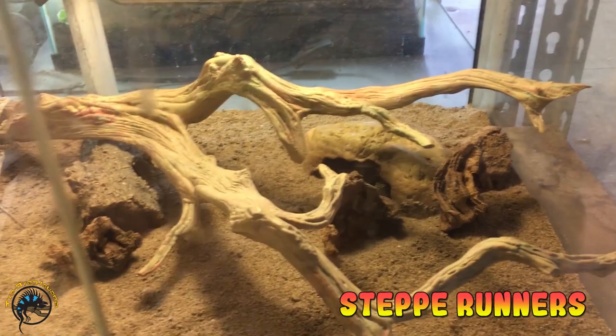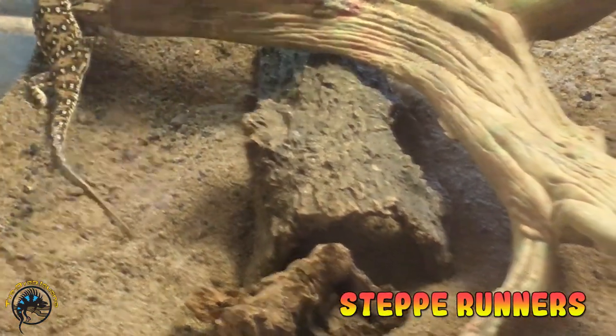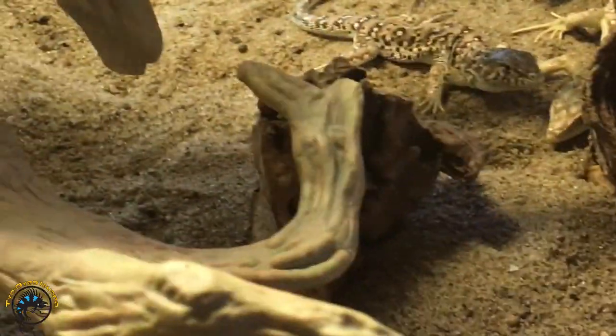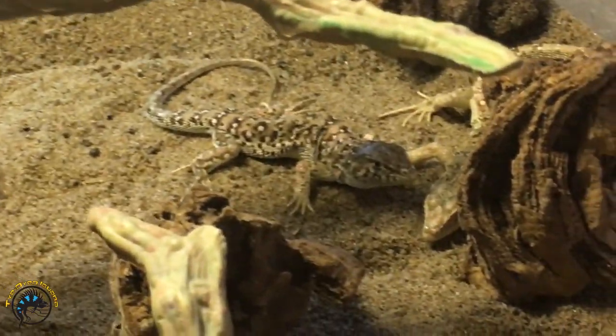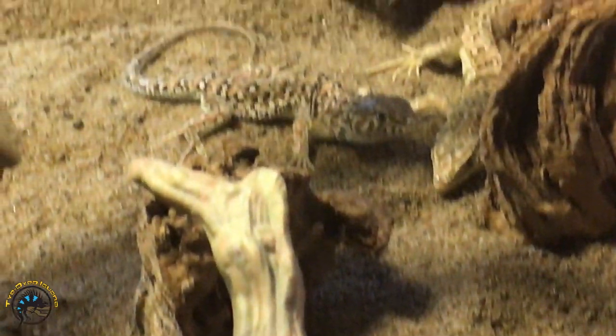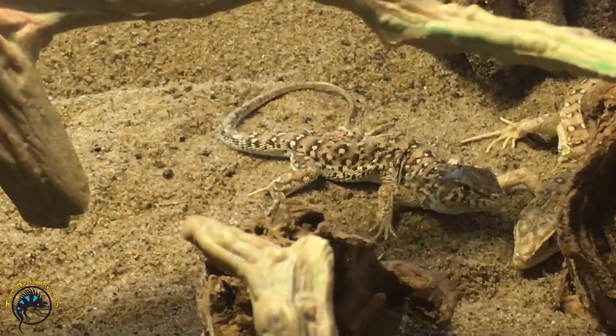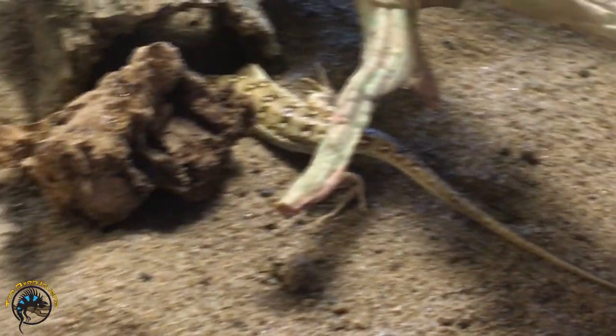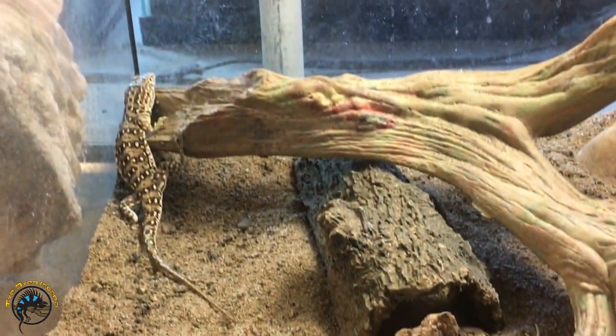Jenny already put away our step runners. These guys are pretty awesome lizards — they're little ones this time, so you can watch them grow up. Step runners are relatively well-behaved lizards — pretty cool to watch.